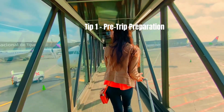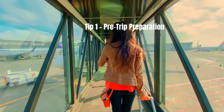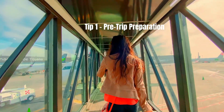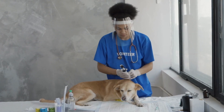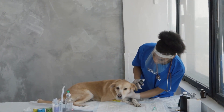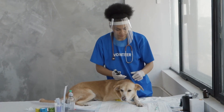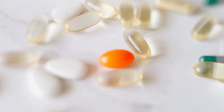Tip 1: Pre-Trip Preparation. Before hitting the road or boarding that plane, proper preparation is key. Ensure your pet's health is in top shape by visiting the veterinarian for a checkup and updating vaccinations. Make sure your pet is microchipped and wearing a collar with up-to-date contact information. Additionally, pack your pet's medical records, medications, and a familiar blanket or toy to help them feel secure during the journey.